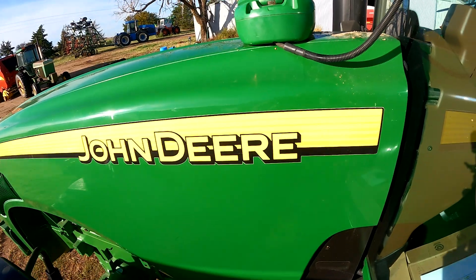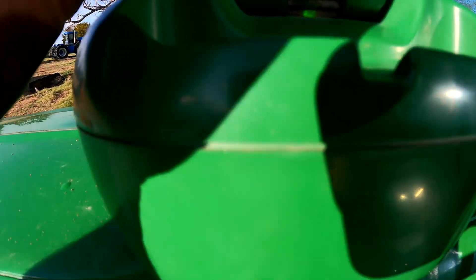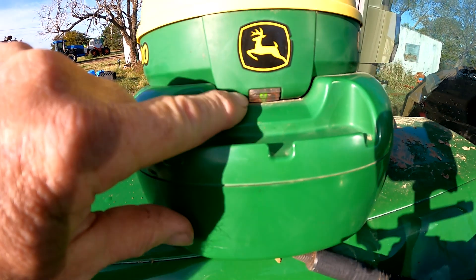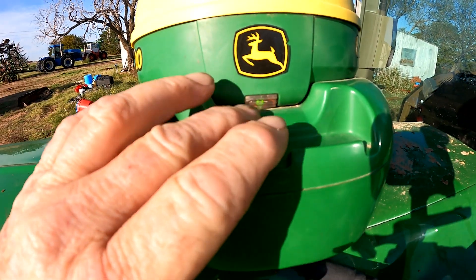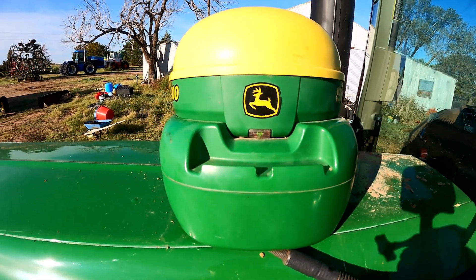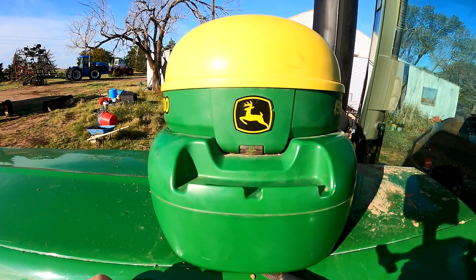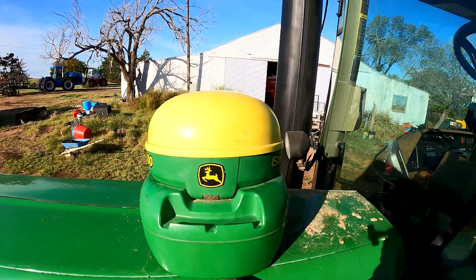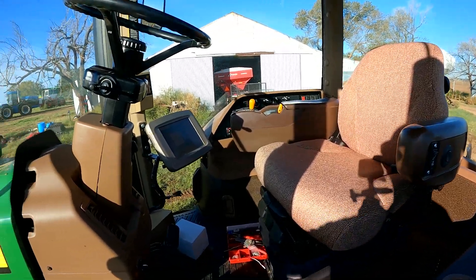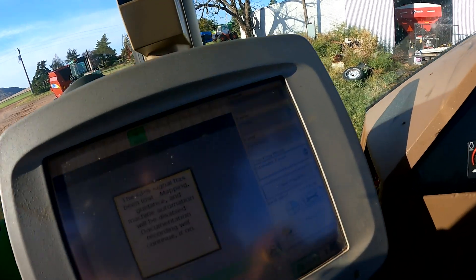I pulled the receiver off the top of the cab so we could see a little better. There is a little light right there on the front of the 3000 receiver and it is lit up green. I believe if it's lit up green, we do have power and ground going to the receiver, but it is still not showing up on the display under the menu tab.